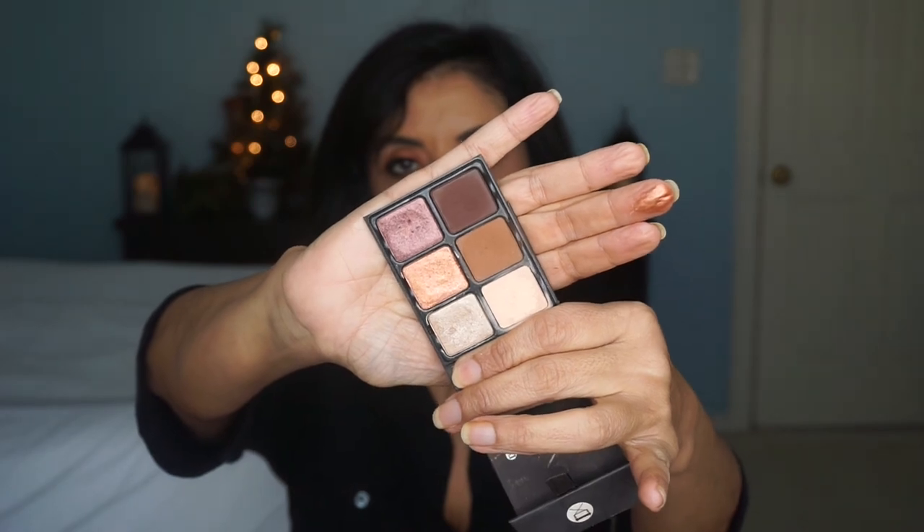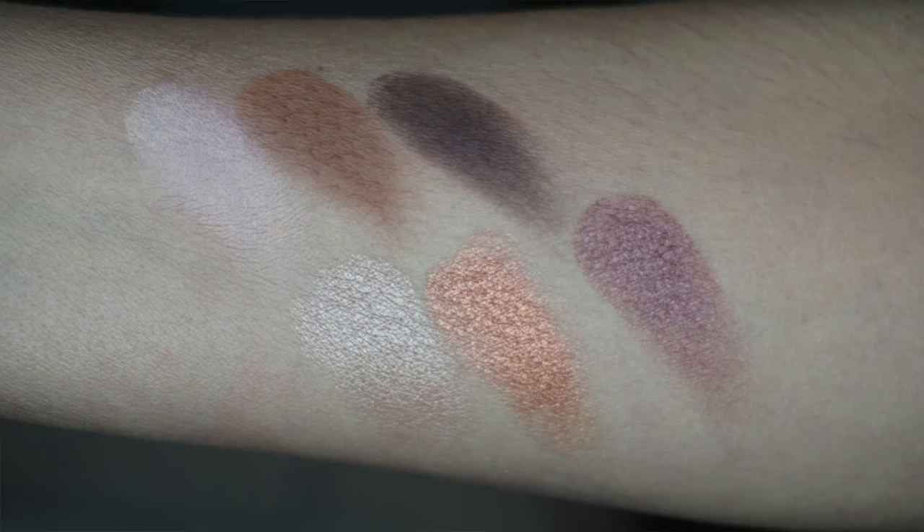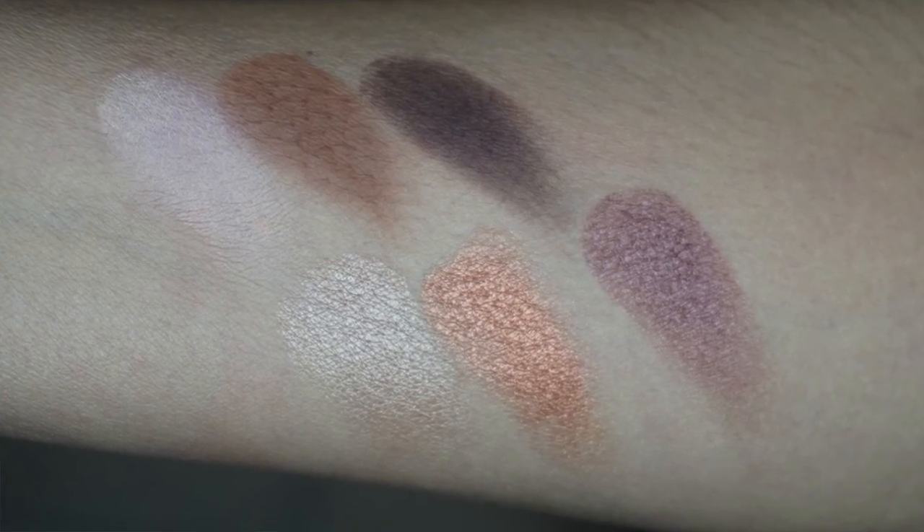Another eyeshadow palette from Viseart that I like is their little mini ones — the Theory Palettes. This one is in the shade Minx, and you have six shades: three mattes and three shimmers. This is really nice to travel with — it has a little magnetic close and you can just stick it in your makeup bag. You get several looks out of this palette, especially when you travel. You don't want to take a big palette with you. You've got your transition colors, crease colors, in-depth colors, and some lid colors. This one sells for $45. I really like the Viseart brand — they blend well, they're very pigmented, and they last.